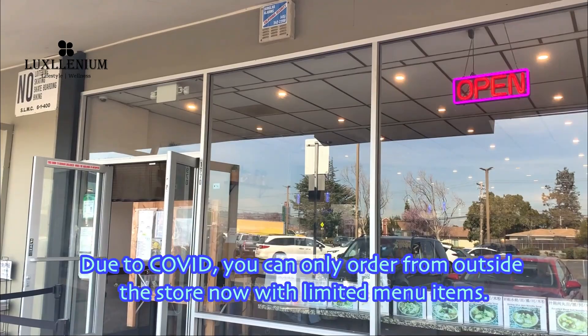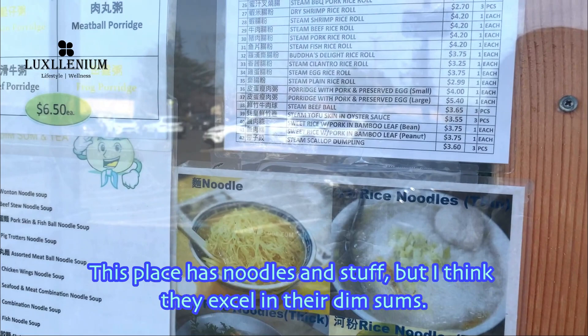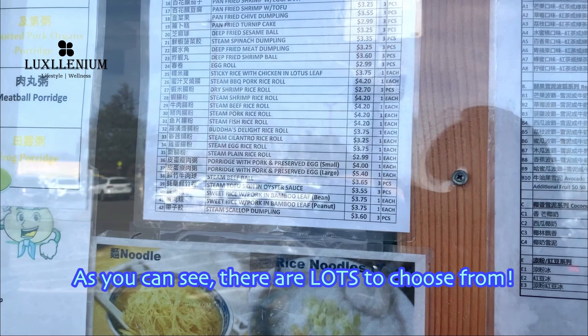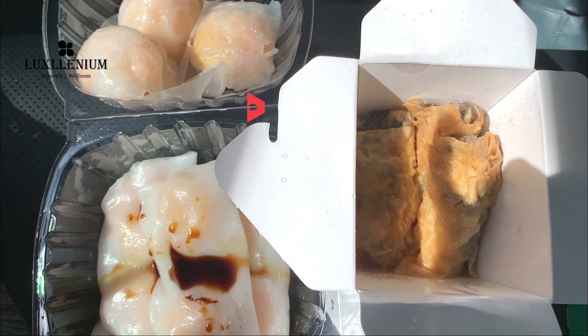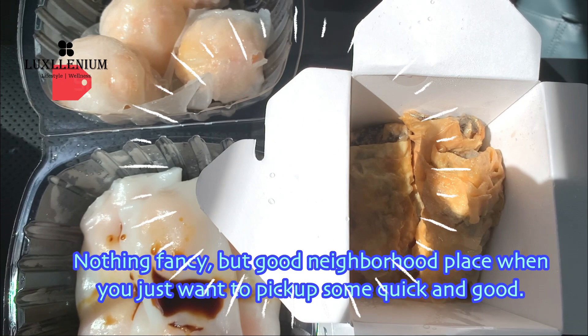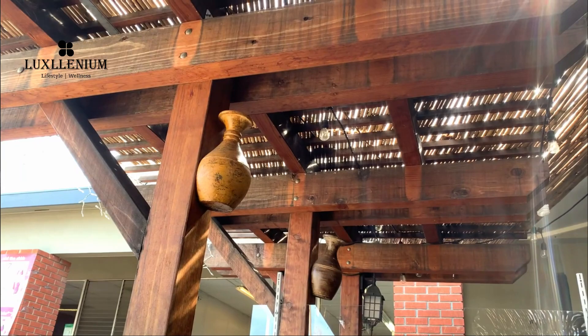Not to be confused with this other long-time staple in the Manor District. Due to COVID, you can only order from the outside of the store, now with a limited menu. This place has noodles and more, but I think they excel in their dim sums — as you can see, there are lots to choose from. Nothing fancy, but a good neighborhood place when you just want to pick up something quick and good.